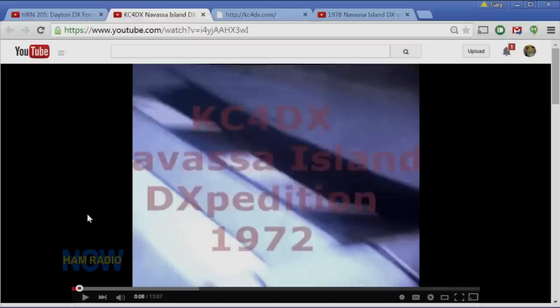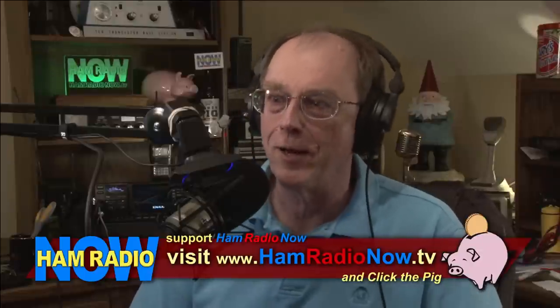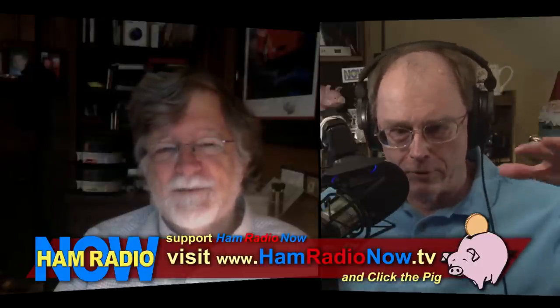I urge everybody to contribute. And I urge everybody to stop by YouTube — I'll put a link on the Ham Radio Now pages — to watch the whole video, because you did a great job with some pretty ancient technology. Thank you very much — and be sure to notice how much I look exactly the same. Pretty close. Arvin is imploring me to remind you that Ham Radio Now is brought to you by you — so stop by our website, hamradionow.tv, and help us out. 73, Chas. I'm Gary Pierce, KN4AQ. You are Chas, W4GKF. Thank you, Gary — over and out.